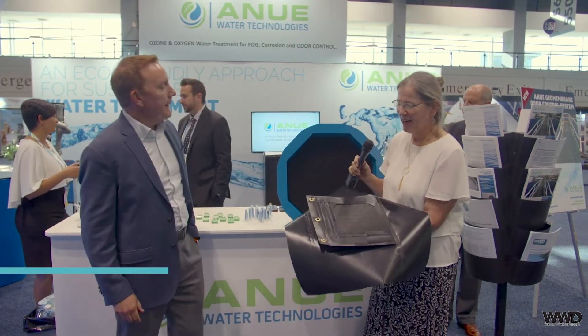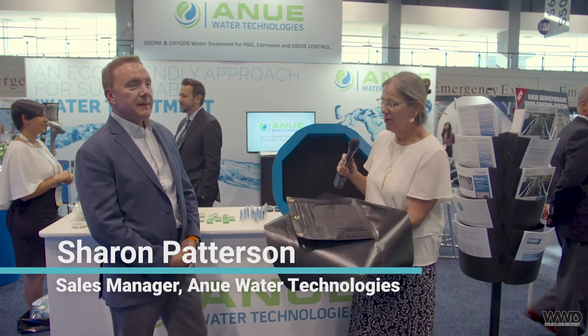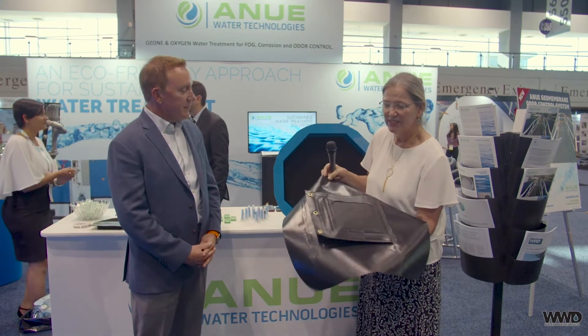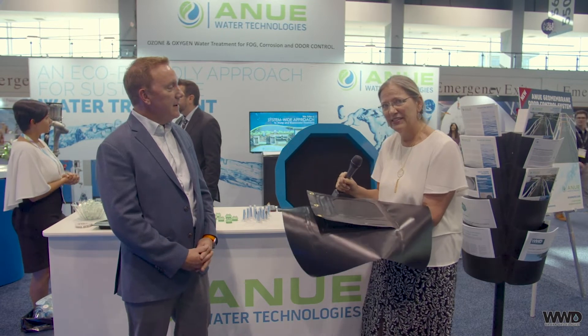I'm really excited about our newest technology — these are odor covers that breathe. We call them our geomembrane odor covers. They're made with a flexible geomembrane — very sturdy — that has a built-in activated carbon sponge media that treats the odor as it leaves the vessel being covered. There's no need for any scrubbers, ductwork, or any other added equipment that costs a lot to operate. This is a very economical approach.